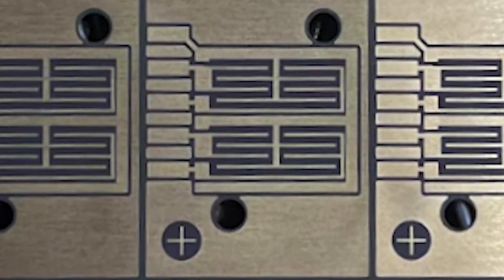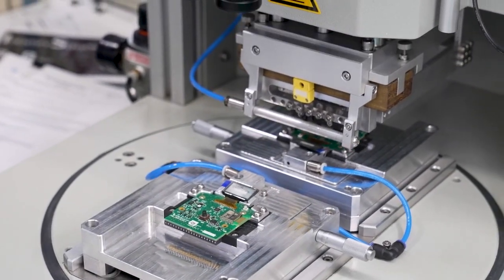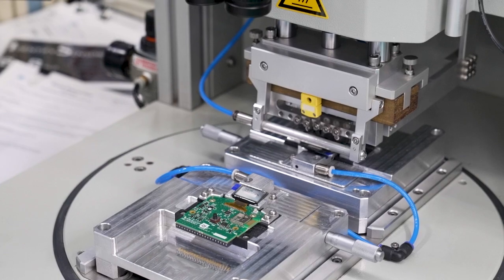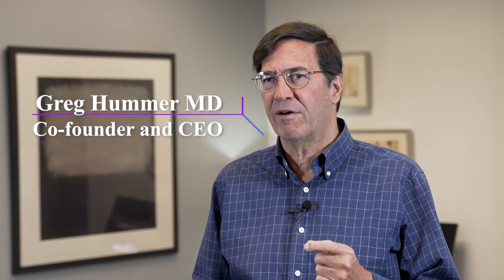We've reduced the size of these sensors down to the size of a fingernail. They're simple and easy to produce in mass quantities. Preliminary studies show that these sensors are very sensitive. They can detect the RNA or DNA of a viral pathogen or bacterial pathogen.